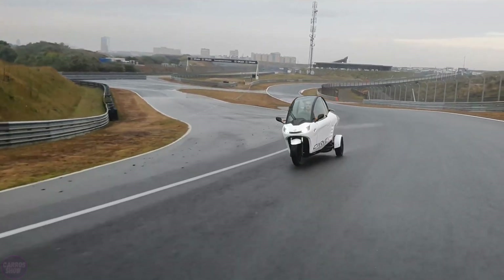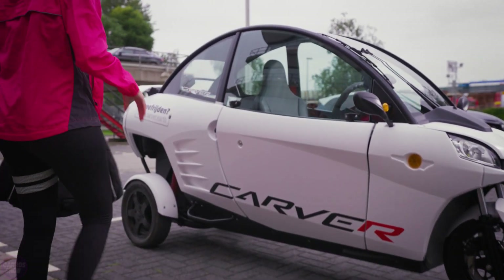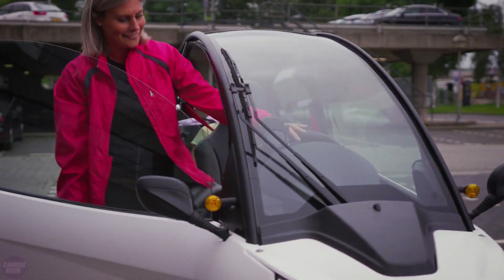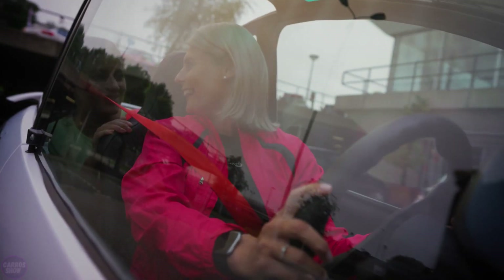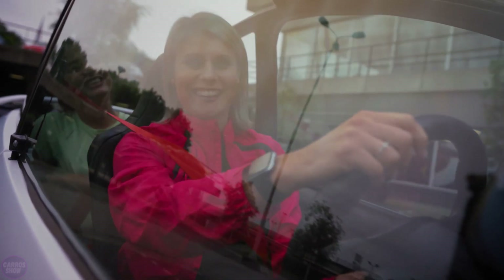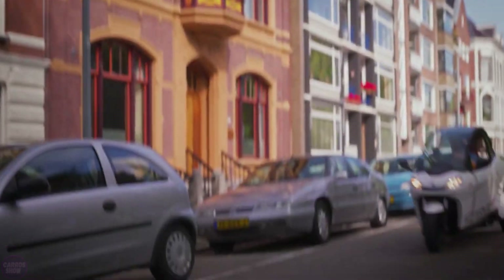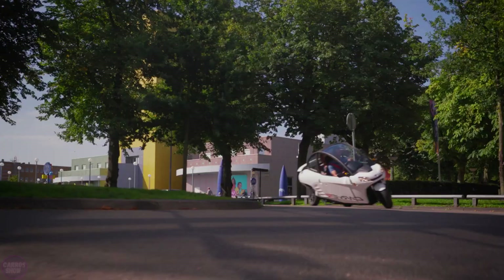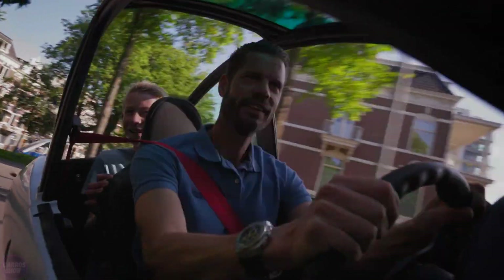The tricycle is equipped with a 7.1 kilowatt-hour battery, providing a range of up to 100 kilometers on a single charge. A full charge takes about 3 hours and 45 minutes from a standard outlet. Additionally, the Carver S-Plus is available in a two-seater configuration or a cargo version with 500 liters of storage space.